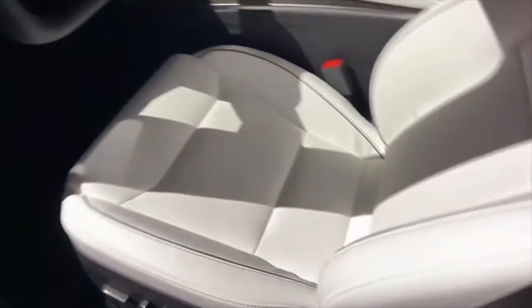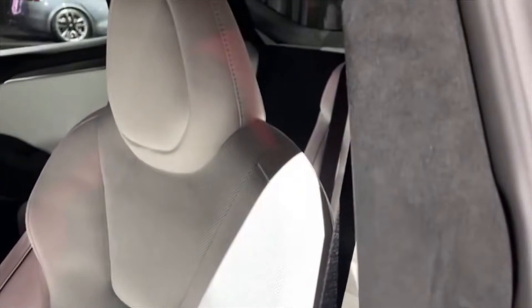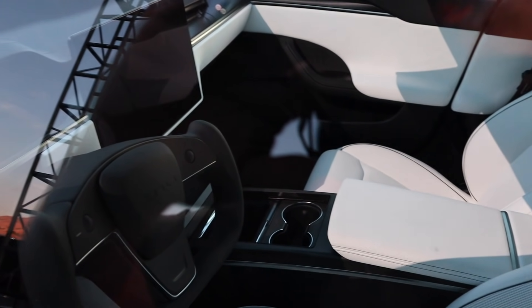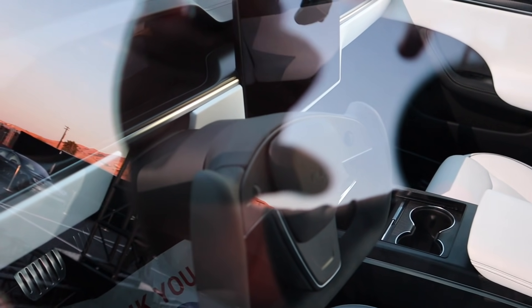These new seats are absolutely gorgeous and very comfortable. Elon Musk explained they were able to slim some of the dimensions down on the inside of the car. By doing so they were able to move the front seats forward just a bit to give additional leg room in the back. The door cards are also much slimmer, giving you more width in the back seat, so dimensionally this is a more comfortable car.